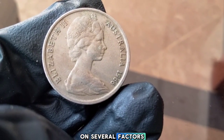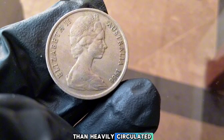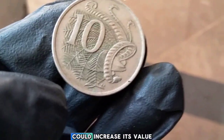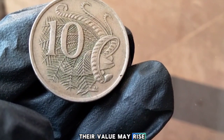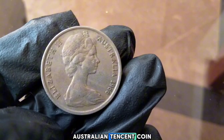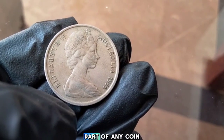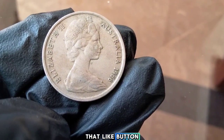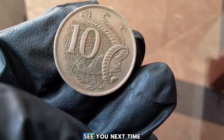The value of a 1966 10-cent coin depends on several factors: condition (uncirculated or mint state coins are worth significantly more than heavily circulated ones); rarity (certain variations or errors could increase value); and demand (if there's strong demand for early decimal coins, their value may rise over time). Whether you're a seasoned collector or just getting started, the 1966 Australian 10-cent coin is a fascinating piece of history representing a pivotal moment in Australia's monetary system. If you enjoyed this video, hit the like button, subscribe, and leave a comment below — and happy collecting!